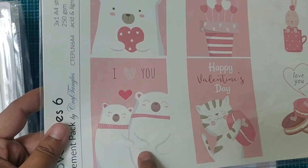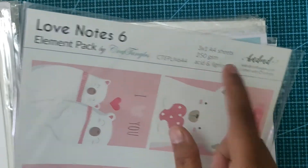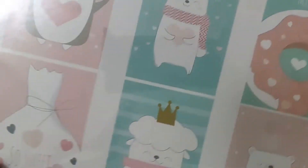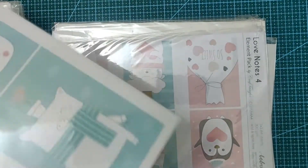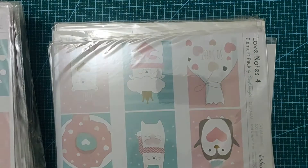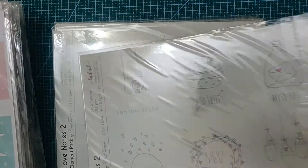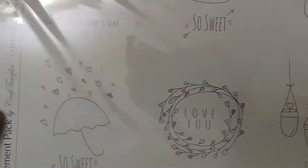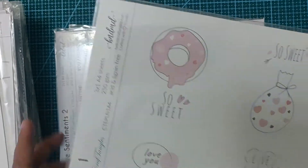Look at these two bears — these are A4 sheets by the way. Look at this — and there was a giraffe too, yes see! This is really cute. Love Notes 2 again, and Love Notes 2 and Love Notes 1. Oh wow, donuts! And then Love Sentiments.